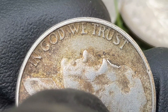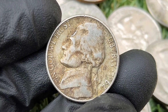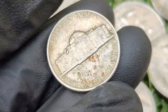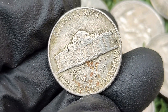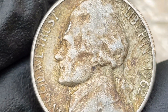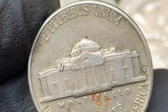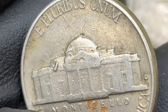Double die error: while no major double die varieties are widely known for the 1962 Jefferson nickel, any such errors that exist can increase a coin's value significantly. Other errors such as off-center strikes, die cracks, or planchet issues can also raise the value. According to the NGC price guide as of October 2024, a 1962 Jefferson nickel in circulated condition is worth between four and eight dollars. On the open market, 1962 nickels in pristine uncirculated condition sell for as much as five thousand five hundred and twenty-five dollars. Although common in circulation, high-grade examples especially with full steps are much less frequently found.